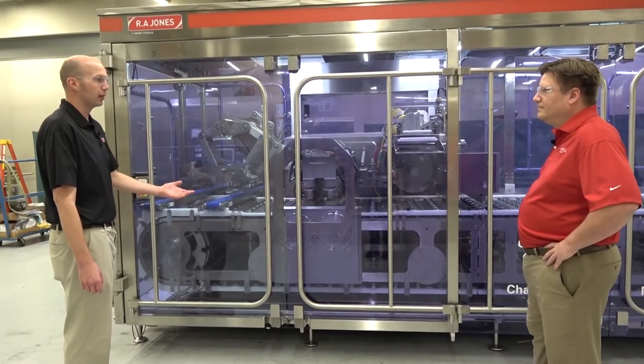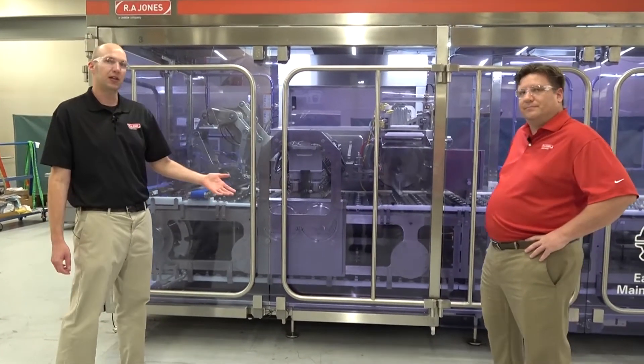Thank you Nate for that great description. Now we're going to see the CF400 running cups.